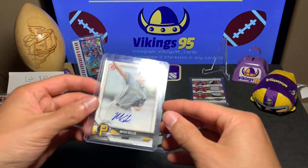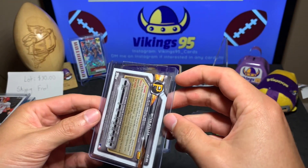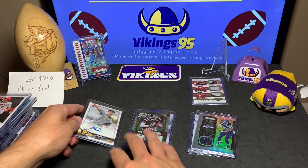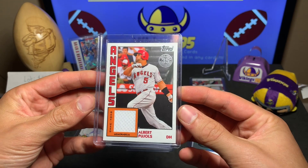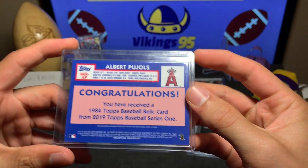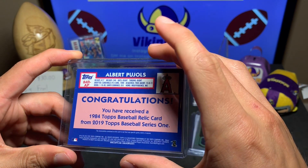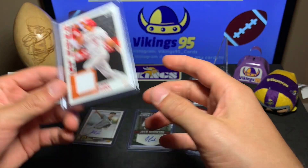Here's where baseball comes in — we have a Mitch Keller from the Pirates, a pitcher and prospect card. I don't know as much about baseball players, so if you guys know who Mitch Keller is, let me know in the comments. This next card I do know — it's an Albert Pujols jersey card, game-used memorabilia from 2019 Topps Baseball Series One. It's a 1984 Topps Baseball relic card. Pretty sweet — I remember watching Pujols when I was playing baseball growing up.